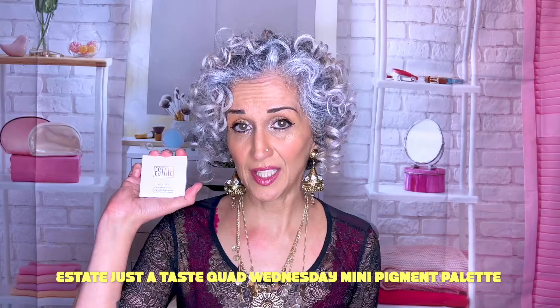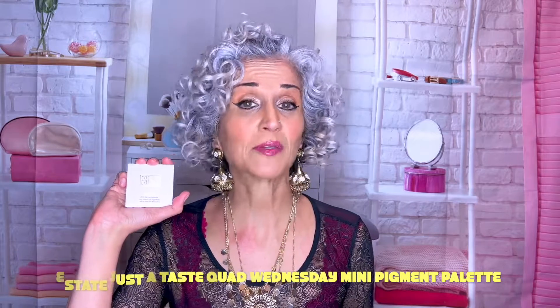Next is the Estate Just a Taste Quad Wednesday Mini Pigment Palette. I like these tones — I think they go well with my skin and my daughter's, so she'll probably be getting it. And remember, it's clean, healthy, environmentally friendly, and most importantly, cruelty-free. That's the main selling point for me — Kinder Beauty Box is cruelty-free.